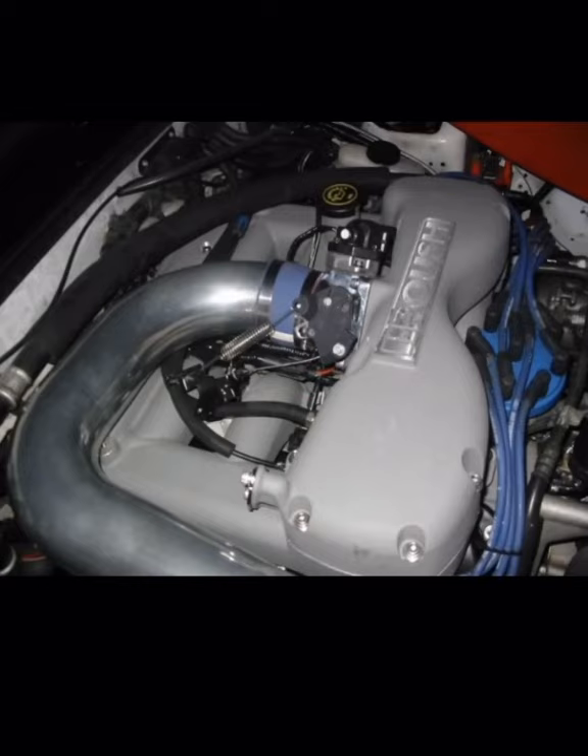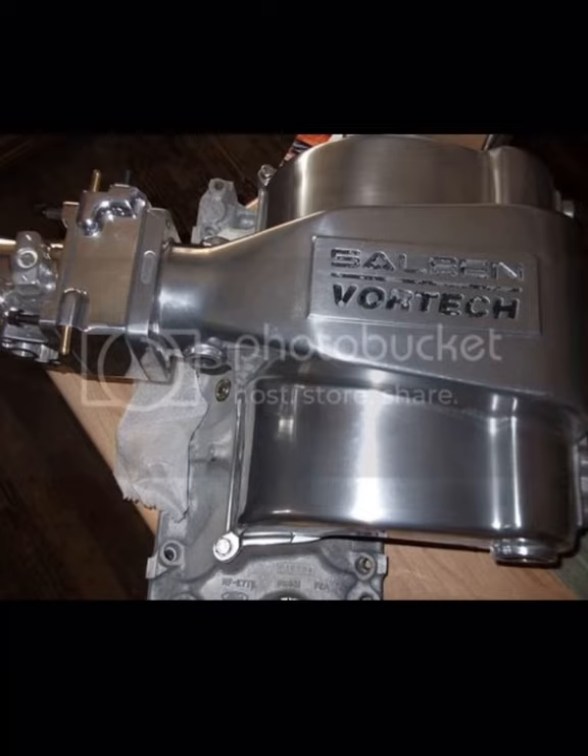Coming in at number two is the Roush intake. Roush made these as standard equipment on the Stage 3 '94-'95 Mustangs. It was a three-piece design intake manifold which bumped horsepower by about 40. These things are super rare — if you find one and want to buy one, you better bring the bank with you. I remember last time I saw one on Marketplace the car had been sitting a while and looked pretty rough. I think the final price was around the $1,000 range.